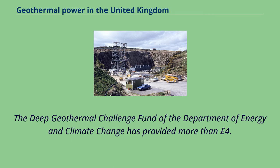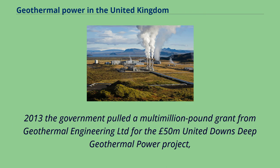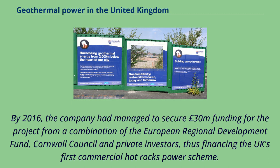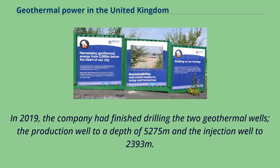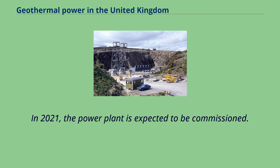The Deep Geothermal Challenge Fund of the Department of Energy and Climate Change provided more than £4.5 million in grants to support various projects. In early 2013, the government pulled a multimillion-pound grant from Geothermal Engineering Limited for the £50 million United Downs Deep Geothermal Power Project, after the company failed to secure the necessary additional investment. By 2016, the company had secured £30 million funding from the European Regional Development Fund, Cornwall Council, and private investors, financing the UK's first commercial hot rocks power scheme. In 2019, the company finished drilling two geothermal wells — a production well to 5,275 metres and an injection well to 2,393 metres — where hot water reaches 250 degrees Celsius and can yield around 60 megawatts of heat and 10 megawatts of electrical energy. The power plant was expected to be commissioned in 2021.